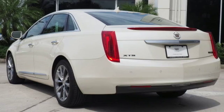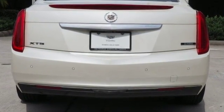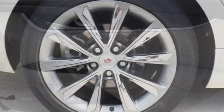Allow the CUE information system to sync all of your media devices and connect you to the world. Also enjoy fully automatic headlights, climate control, high performance brakes, and leather upholstery.